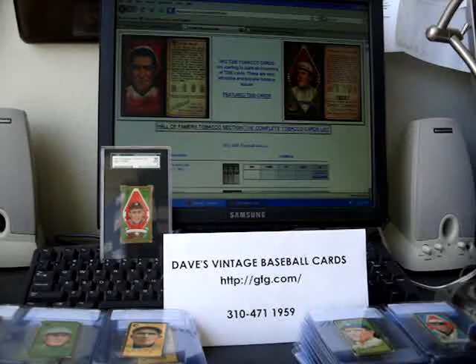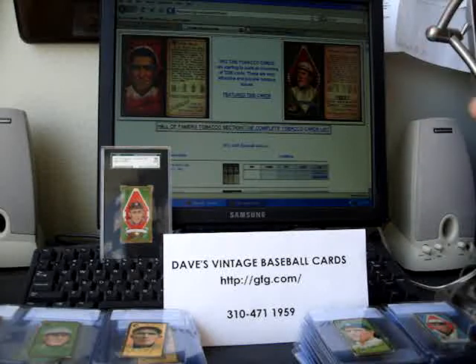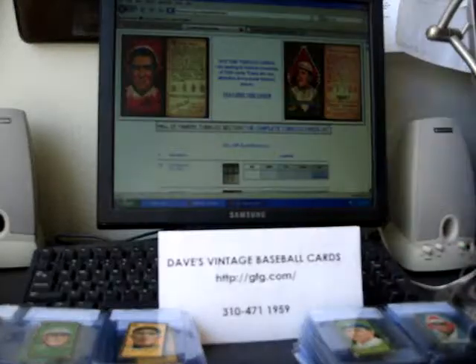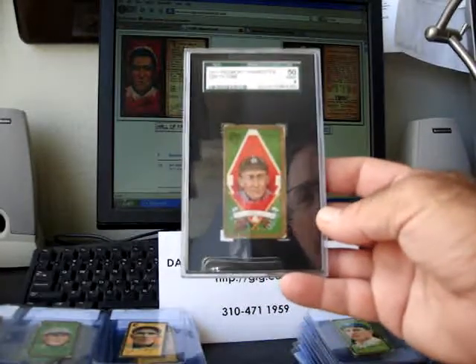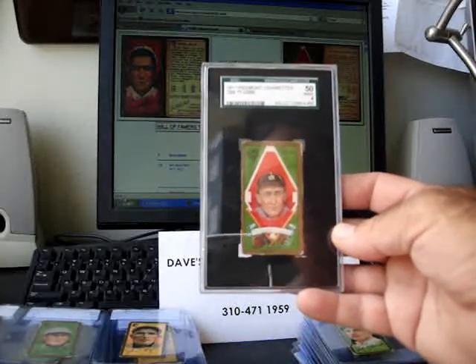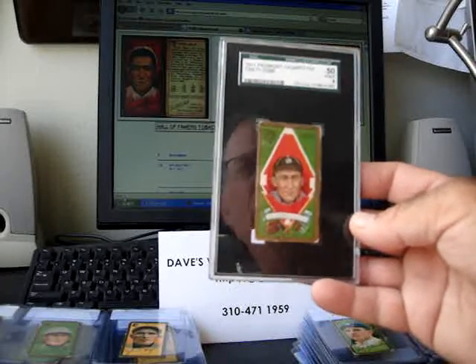Hi, this is Dave, Dave's Vintage Baseball Cards. Here's our contact information, and what you're looking at here is the website page we have for the T205 tobacco cards. Here's a nice example of a Ty Cobb BGX PSA4, but this is an SGC50.